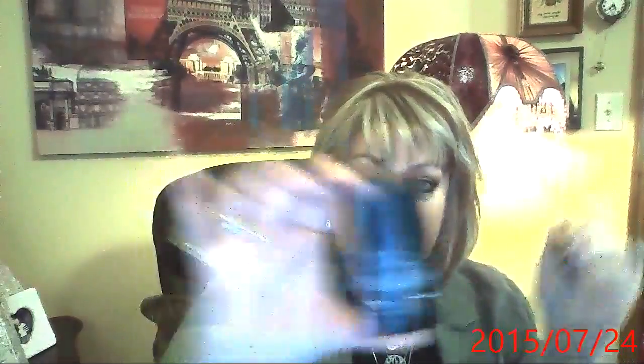After that, I do my base, which is Perfection Lumiere Velvet. I've tried a billion foundations — I think I did a foundation video — and I just keep coming back to this. It's my favorite. It's in 22 beige rose. Interestingly, in the Perfection Lumiere Aqua it was 20 beige rose, so different numbers for different formulations.